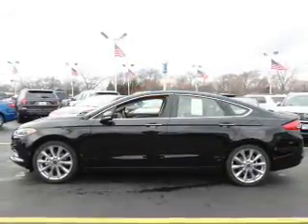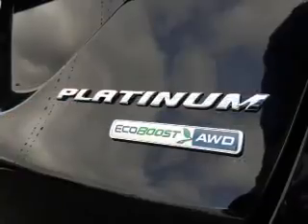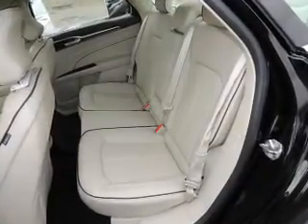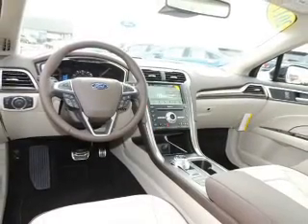Inside you'll find ventilated seats, a heated steering wheel, leather seats, heated seats, Bluetooth connectivity, digital radio, Sirius XM satellite radio, auxiliary input, remote start, and steering wheel controls — great quality at a great price.